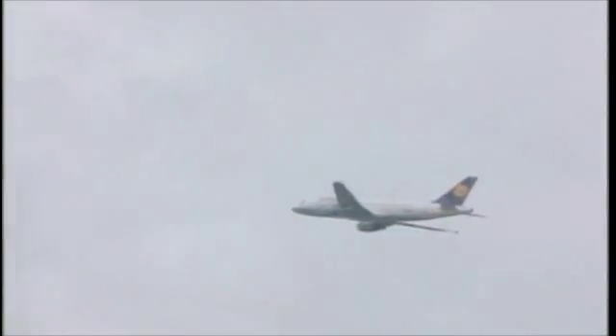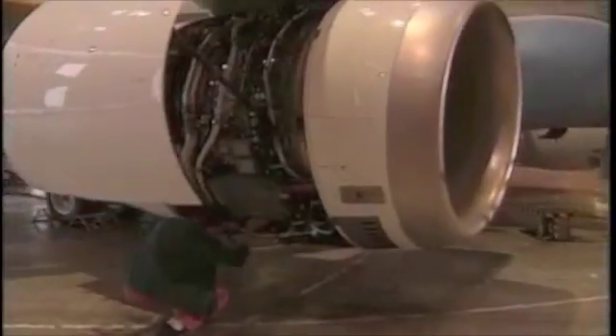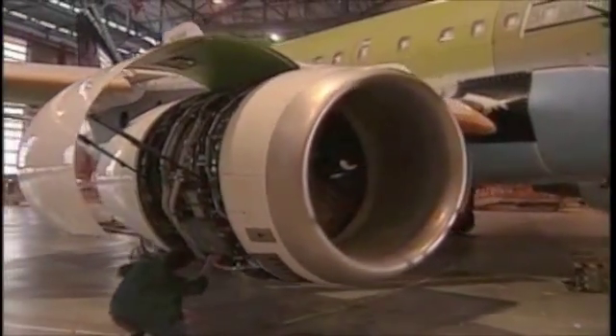Twice as light as steel or nickel alloys, gamma-titanium aluminide is also resistant to temperatures in excess of 800 degrees Celsius.